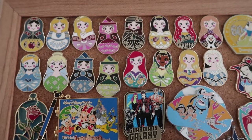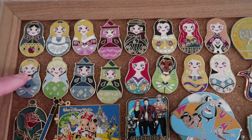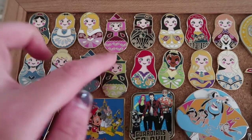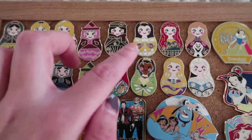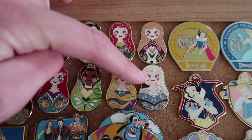Along the top, I've got all of my collections. I've got the nesting dolls, which we have Snow White, Cinderella, Alice, Tinkerbell, Aurora, the three fairies, Mary Poppins, Ariel, Belle, Tiana, Merida, Rapunzel, Anna, and Elsa.